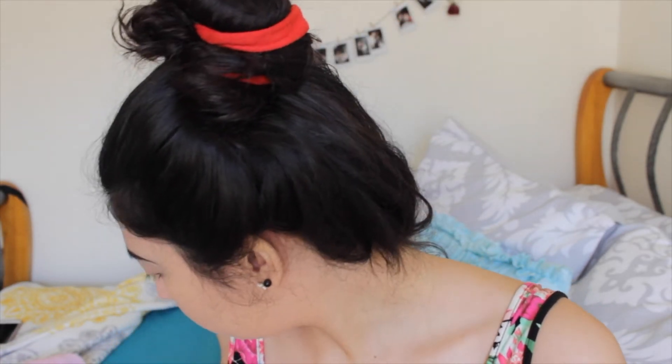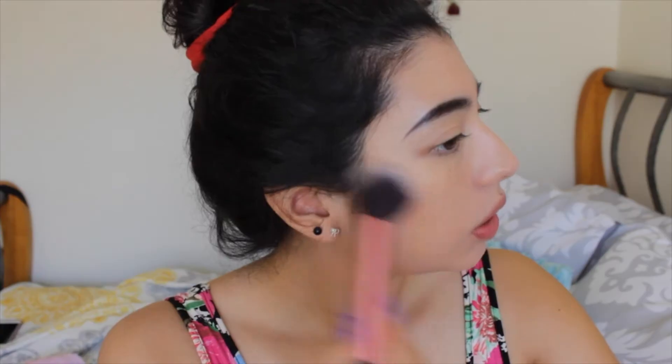Now I'm going to bronze my face. I'm going to use a shade from this Victoria's Secret palette — it's about a year old. I'm going to grab it with my multi-task brush by Real Techniques. I'm applying it like I would apply blush — I'm not really contouring yet, just bronzing my cheeks. I want to look bronzed so I'm just going to bronze.